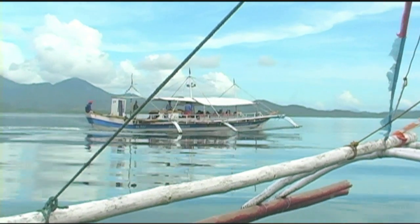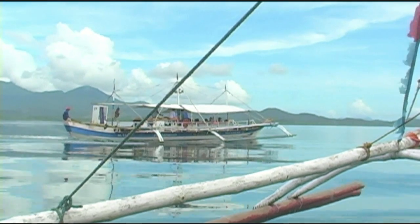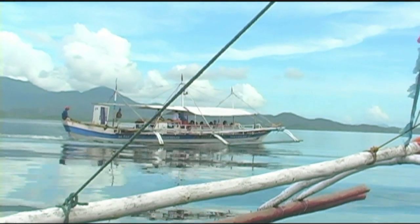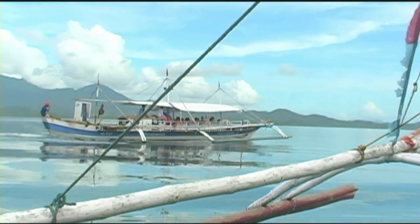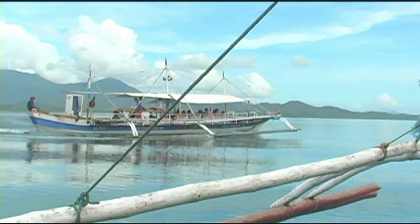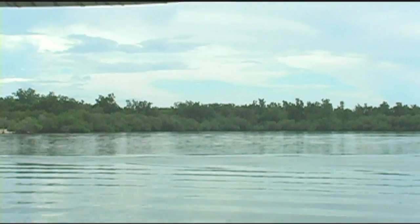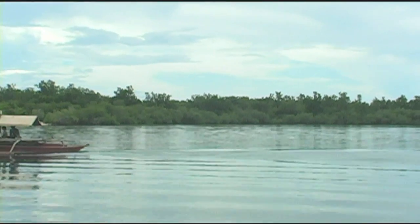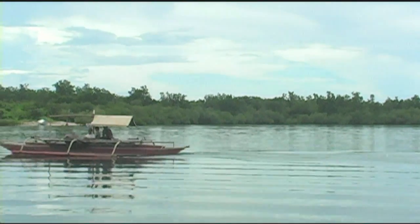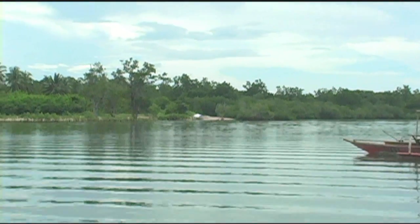Look at the water — just absolutely crystal clear. It's picking up the reflection from the sky. And in other parts of this video, you're going to be able to see where the ocean and the sky look like they actually touch, and you really can't tell the difference. Beautiful mangroves all along the different islands. Here you see a small boat out doing some fishing.